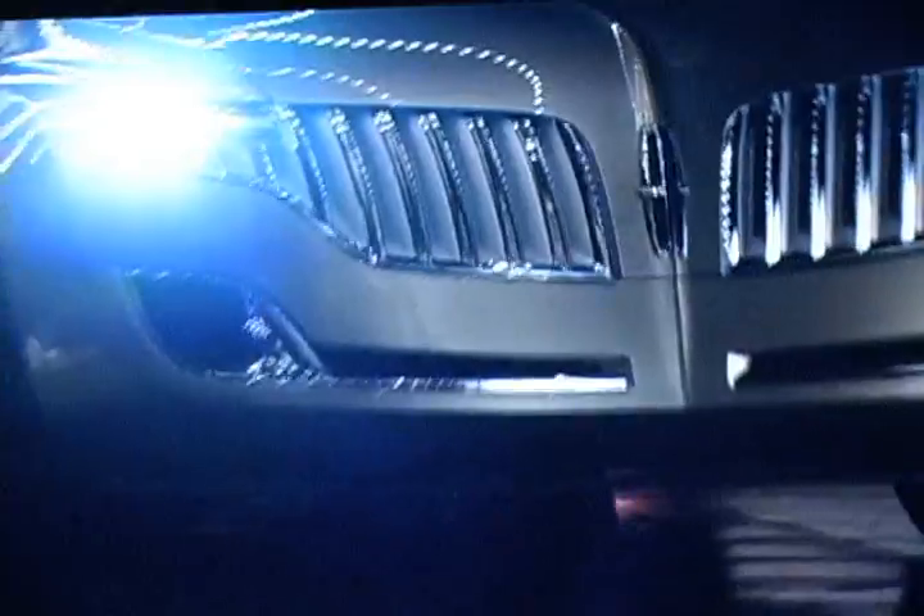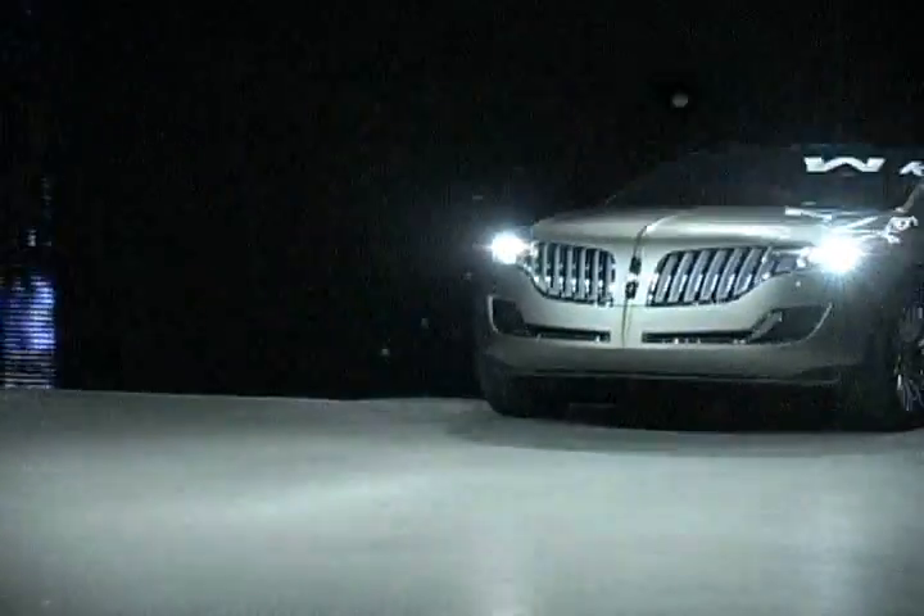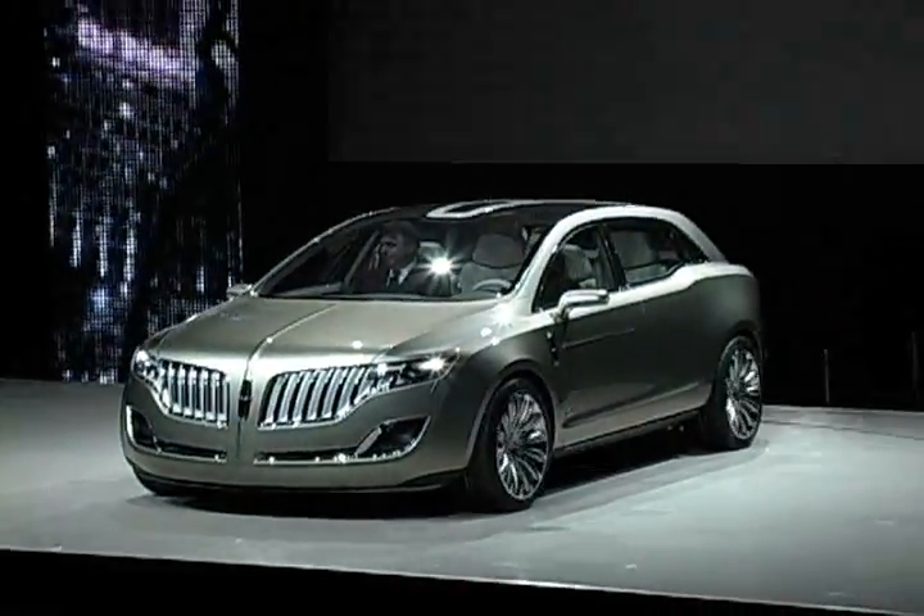Lincoln revealed the MKT Touring Wagon, which is powered by an E85 variant of the EcoBoost 3.5L GTDI V6.